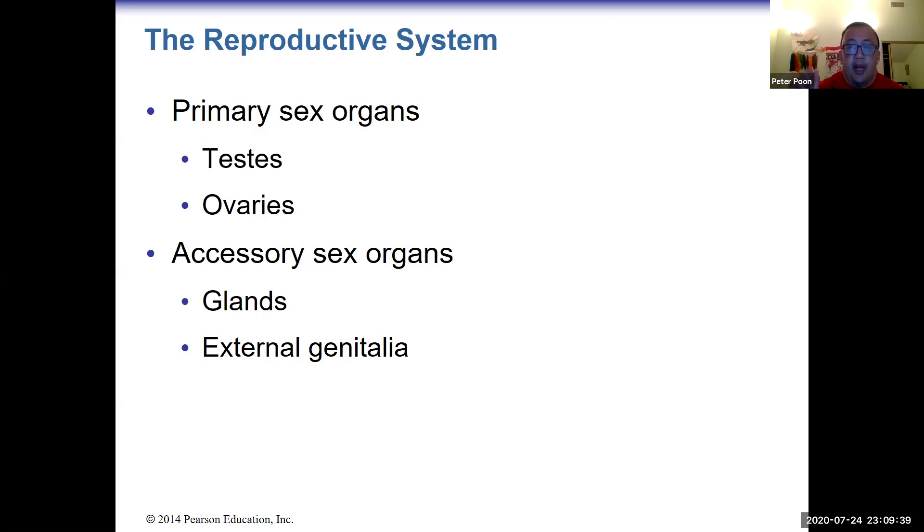The interesting thing is everyone starts off female — the default pathway is female. Males turn on testosterone about six weeks in utero, and that changes their pathway to male. By this time, most structures have started to form, so one structure either becomes a male or female reproductive structure. For example, the thing that grows into testes in males grows into ovaries in females.